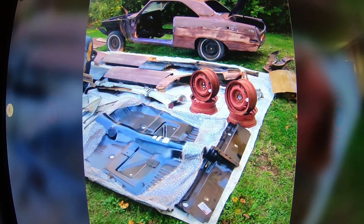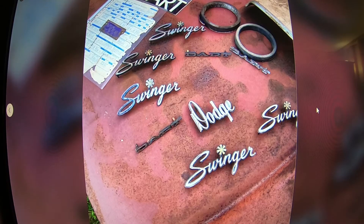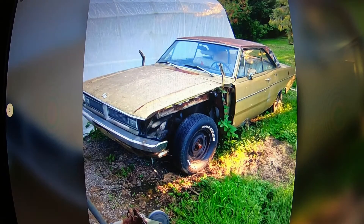If there are any experts out there who want to decode it, throw it in the comments. He's got a whack of parts for this thing — there's a brand new floor, the center section for the back part of the floor. It's got all the emblems there, Dart Swinger. If it's $9,500 for both cars, not a bad package at all — they're both two-doors.